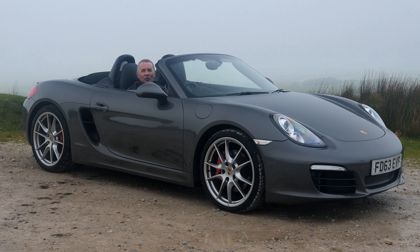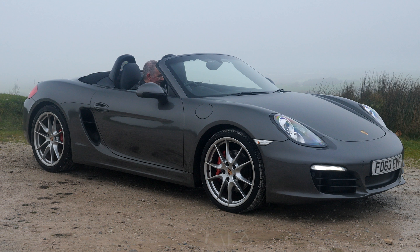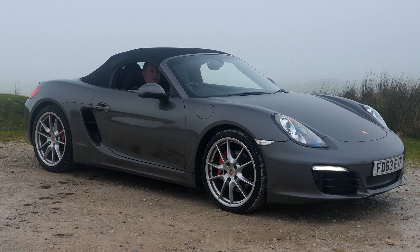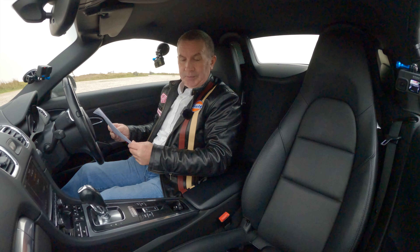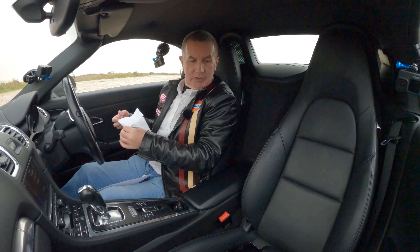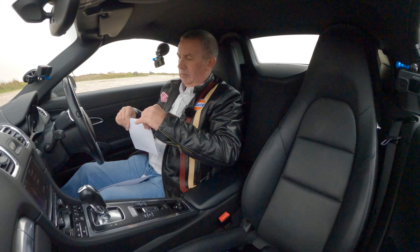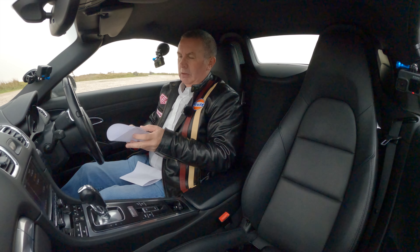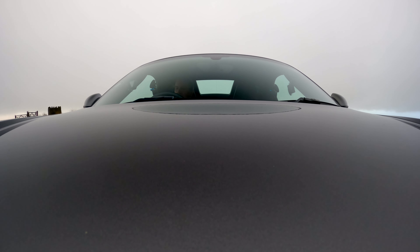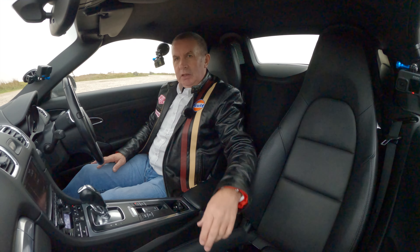I'll just take you for a ride in it. But first I'm going to put the roof up because it's freezing. I'll also turn the fan down a bit so it's not making too much noise — I don't want to drown the engine out.